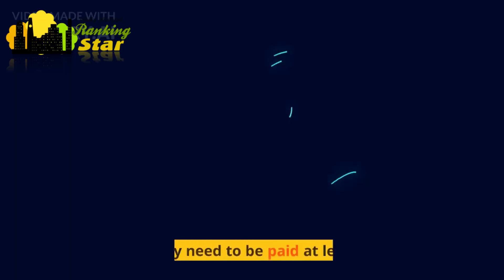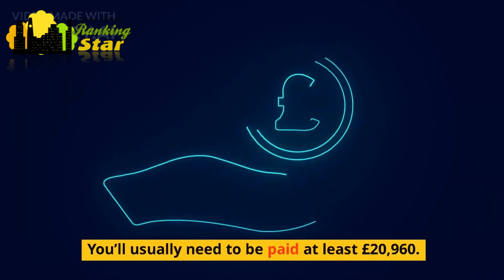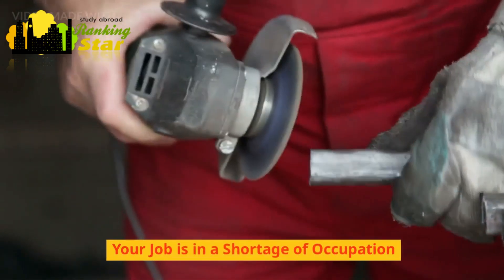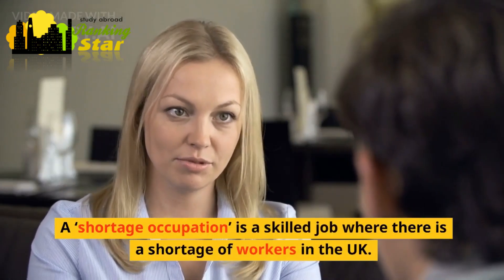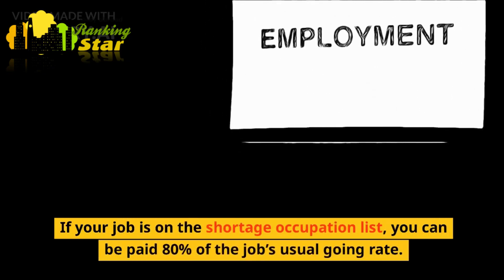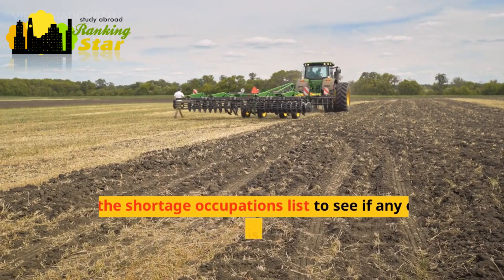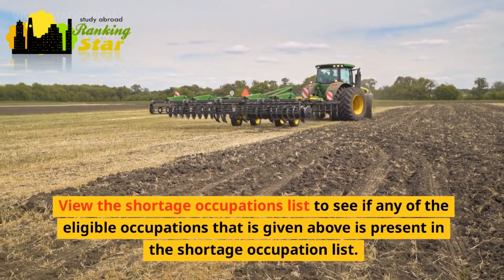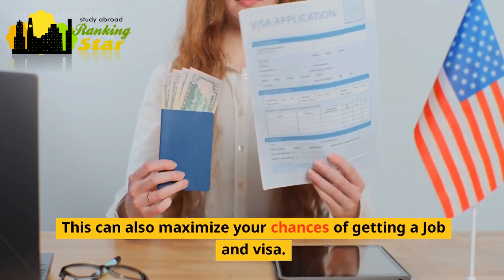Salary requirements: you usually need to be paid at least £20,960. Each occupation code has its own annual going rate. If your job is on the shortage occupation list — a skilled job where there is a shortage of workers in the UK — you can be paid 80% of the job's usual going rate. Checking the shortage occupations list to see if your eligible occupation is present can also maximize your chances of getting a job and visa.